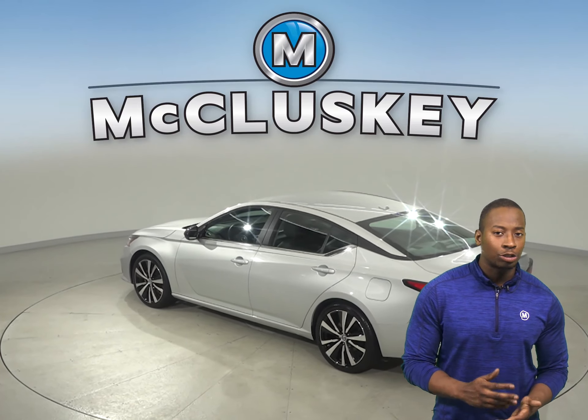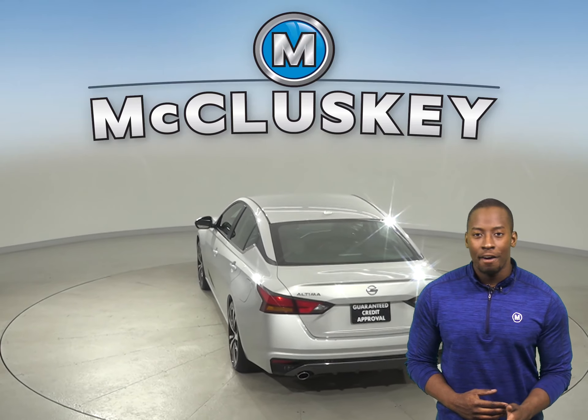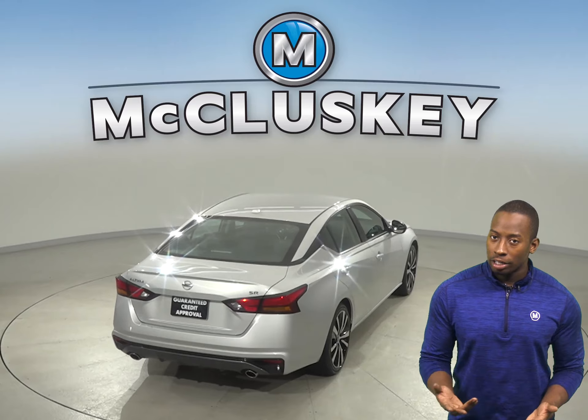This Nissan Altima also has a trip computer, a 6-speaker sound system capable of playing AM-FM radio, and for your safety, you'll also have a blind spot monitor system.